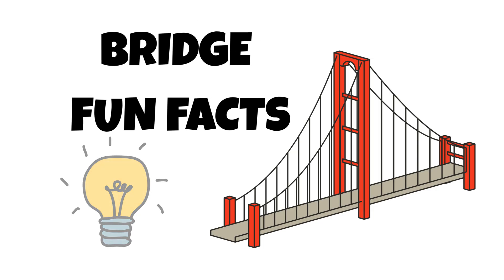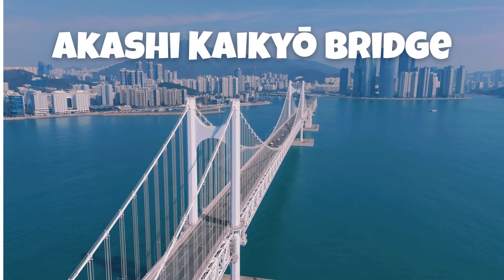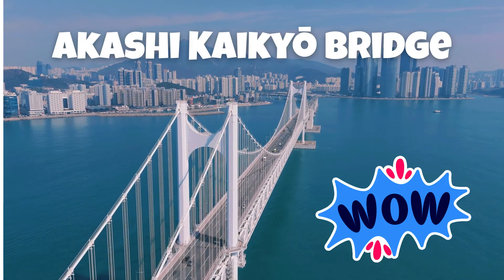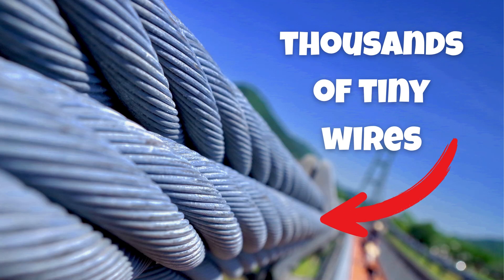Bridge fun facts: Some suspension bridges can sway slightly in the wind — on purpose. The Akashi Kaikyo Bridge in Japan is the longest suspension bridge in the world. The cables are often made from thousands of tiny wires twisted together.